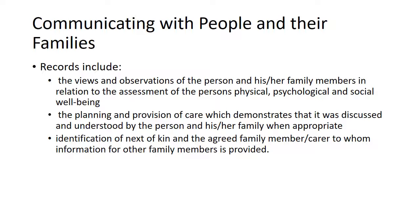Records must also include the views and observations of the person and their family members in relation to the assessment of the person's physical, psychological and social wellbeing. They should cover the planning and provision of care, demonstrating that it was discussed and understood by the person and their family when appropriate, and the identification of next of kin and the agreed family member to whom information for other family members is provided. It's essential that the views and comments of the person and their family regarding any aspect of care are put into quotation marks so they can be easily identified and distinguished from your written entries.